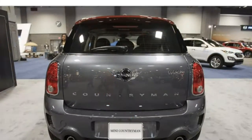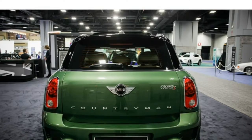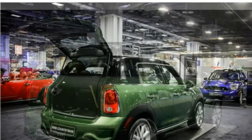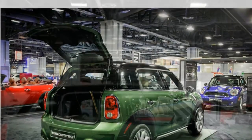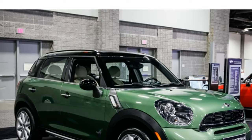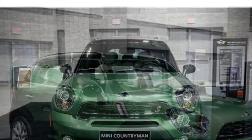Cargo space is a bit below average for the class. The Countryman seats five on standard leatherette upholstery. Sliding, reclining, and split-folding rear seats are also standard. Available features include heated seats, sports seats, and eight-way power-adjustable front seats with memory settings.